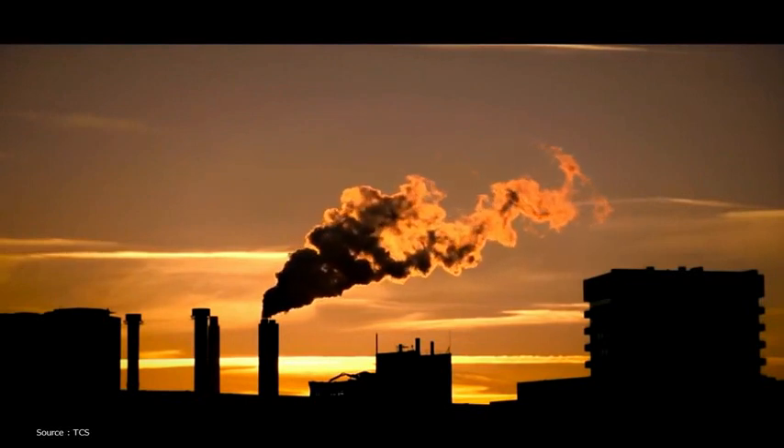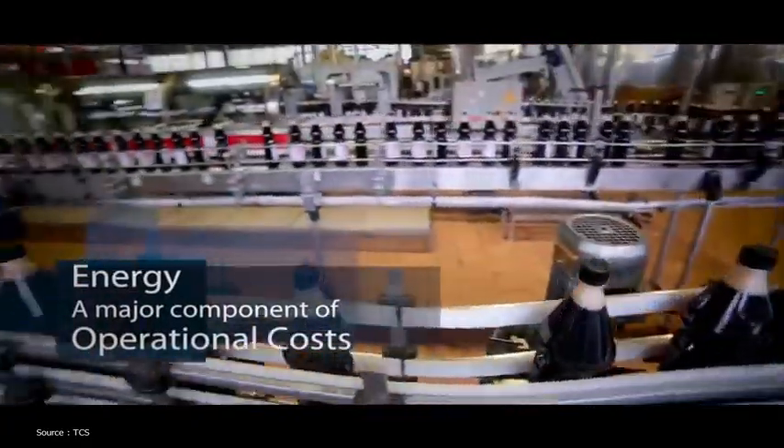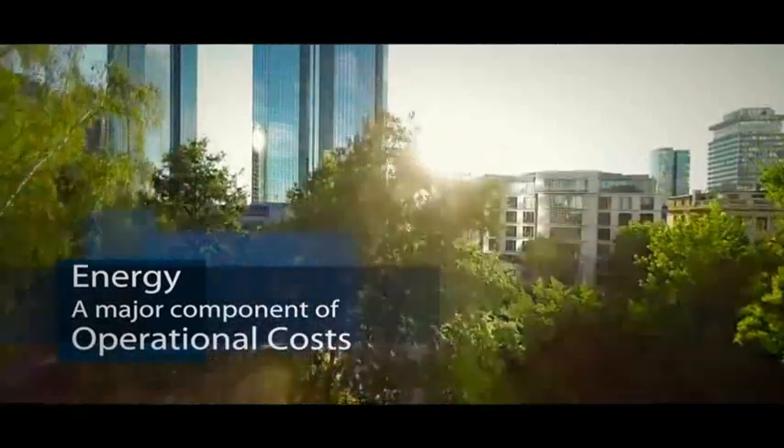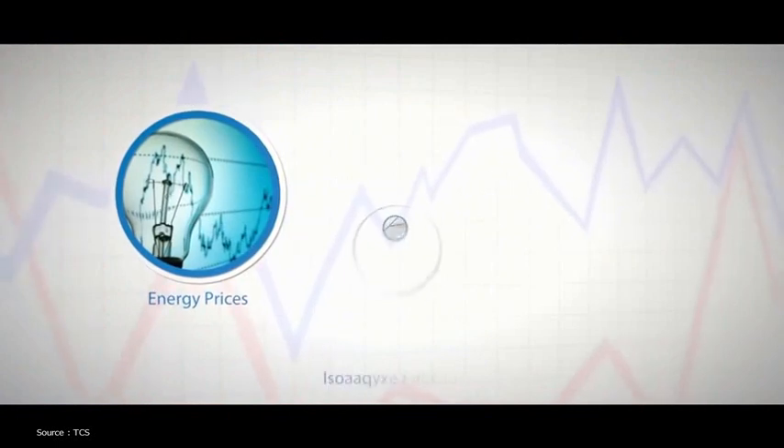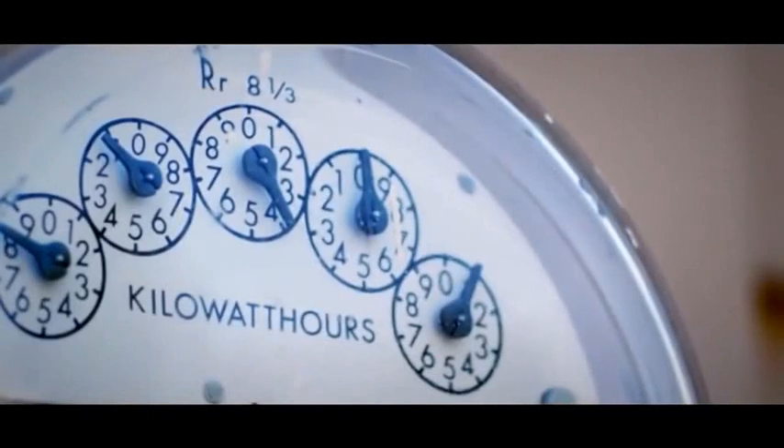Today's enterprises have a need to optimize energy needs and drive business growth without compromising on their eco sustainability goals. Increasing energy prices, emissions targets, and operation costs all lead to several compelling reasons why you should monitor and control your energy consumption.